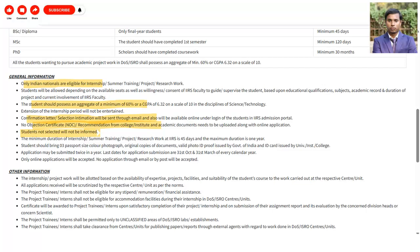If you are not selected, you will not receive any notification. The minimum duration of internship or summer training is 45 days. You should carry three passport-size color photographs, attested copies of documents, a valid photo ID proof issued by the Government of India, and an ID card issued by your college or university. The last date of application is 31st October, so you have to complete it before then.